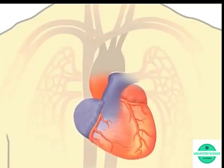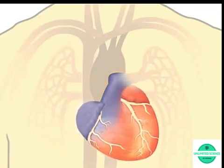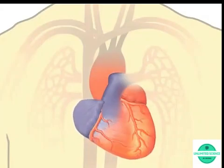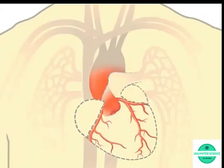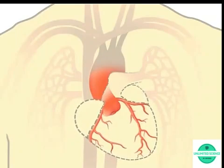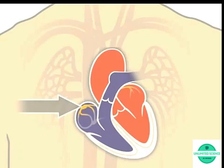Your heart is nourished by blood. Two blood vessels called coronary arteries extend over the surface of your heart and branch into smaller capillaries. Here you can see just the network of blood vessels that feed your heart with oxygen-rich blood.